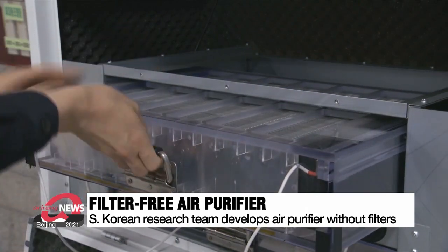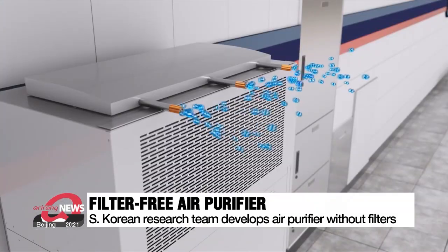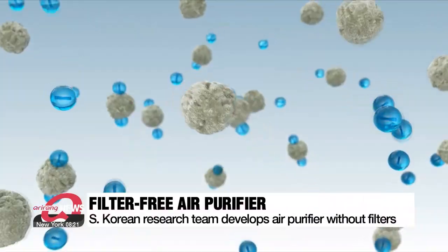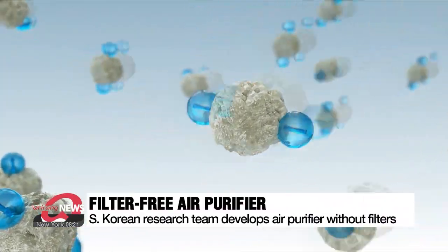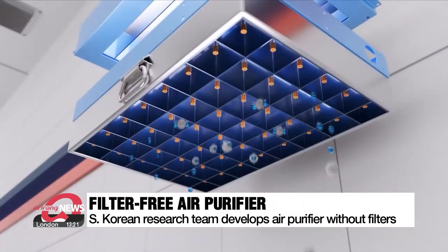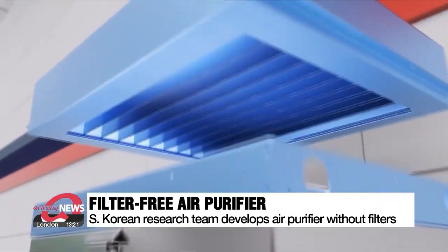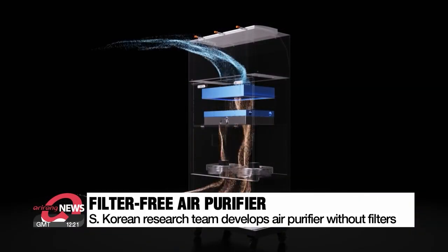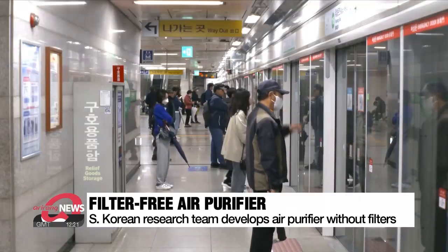Negative electrons that come out of the electrode at the top of the purifier stick to the fine dust floating in the air. This makes the fine dust negatively charged, causing it to stick to the bottom of the purifier, which is positively charged, and only clean air flows through.